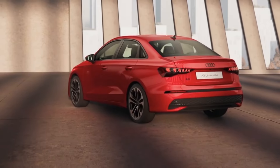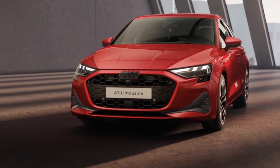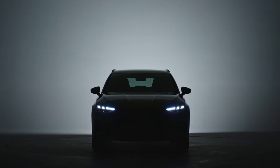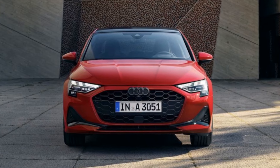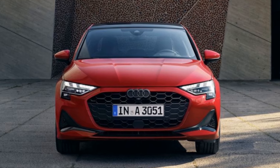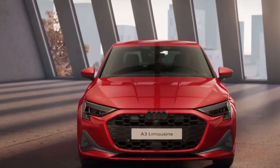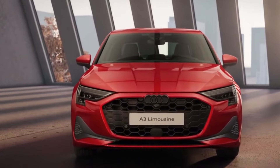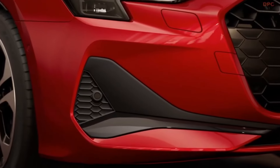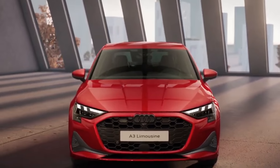The A3 retains its understated elegance while incorporating subtle yet discernible updates to its exterior design. One of the most noticeable changes lies in the redesigned frameless grille. Above this, you have a less 3D-looking Audi logo with new side air intakes, which exudes a more modern and refined aesthetic. The grille is now wider and flatter, giving the front end a bold and commanding presence. Paired with the updated angular side intakes and front splitter, the grille contributes to the sedan's sleek and aerodynamic profile.